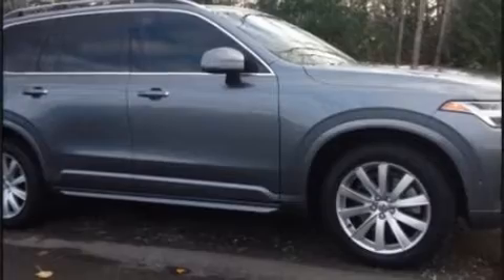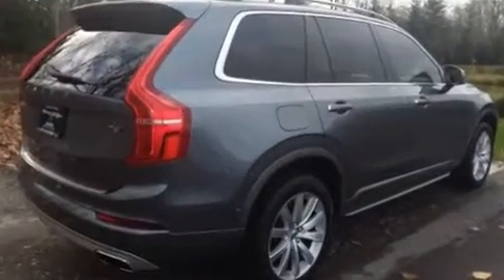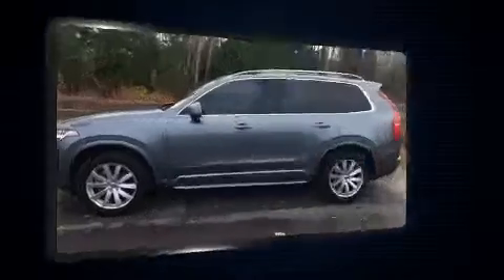Sensibility and practicality define the 2016 Volvo XC90. Under the hood, you'll find a four-cylinder engine with more than 200 horsepower, and for added security, dynamic stability control supplements the drivetrain.